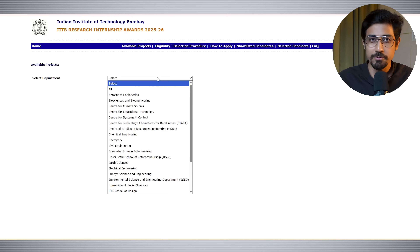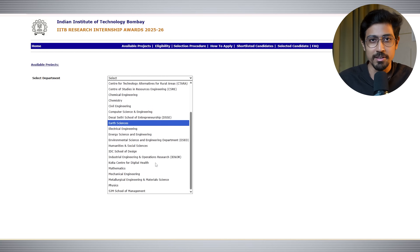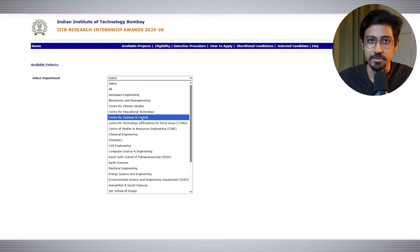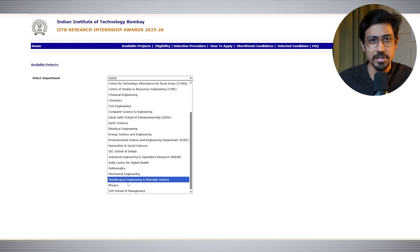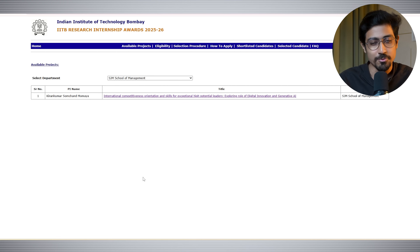As soon as you go to the website you will find available projects and you can choose any area of interest. Once you choose that area, you will find a list of available projects under that field. For example, if you're interested in the management field, you can choose SGM School of Management and find the open project there.